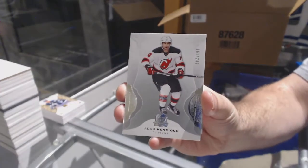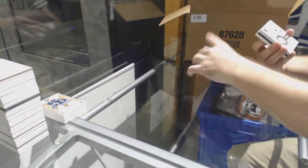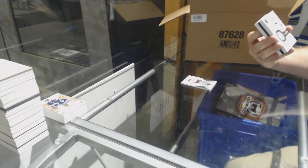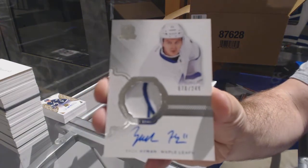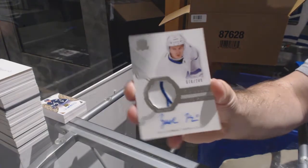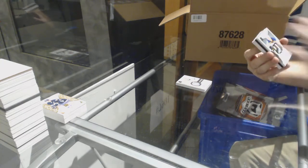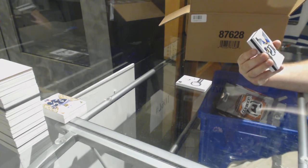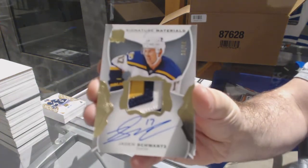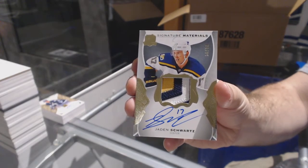Number 249 for the Devils — Adam Henrique. For the Maple Leafs, 249 — Zach Hyman. Go Leafs! Number 299, four-color signature materials for the Blues — Jayden Schwartz.